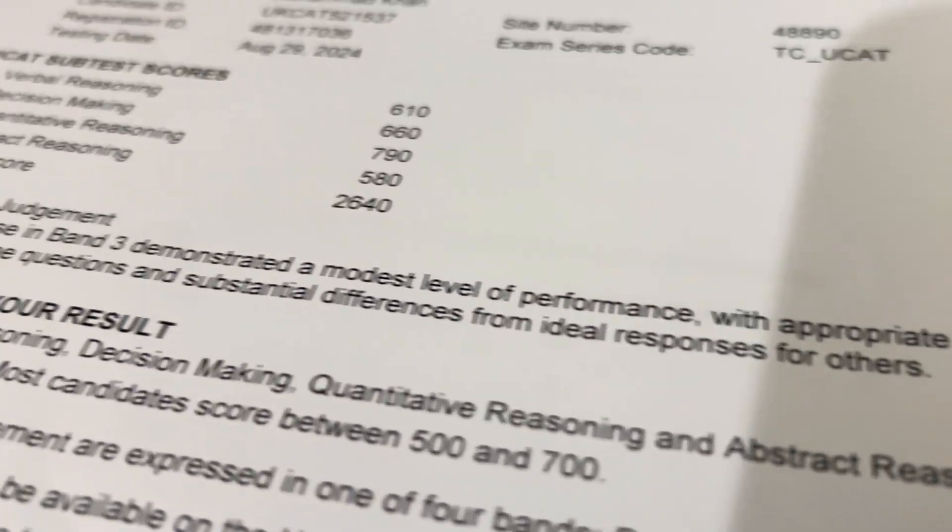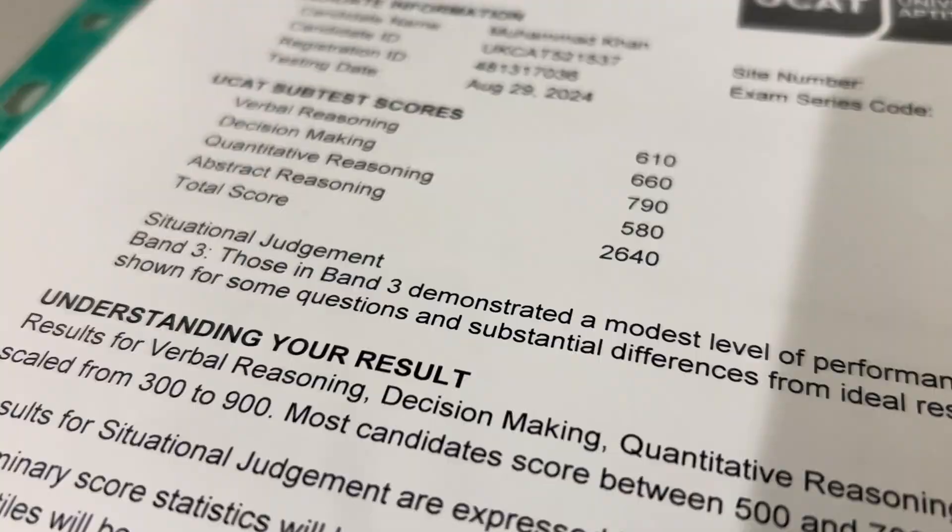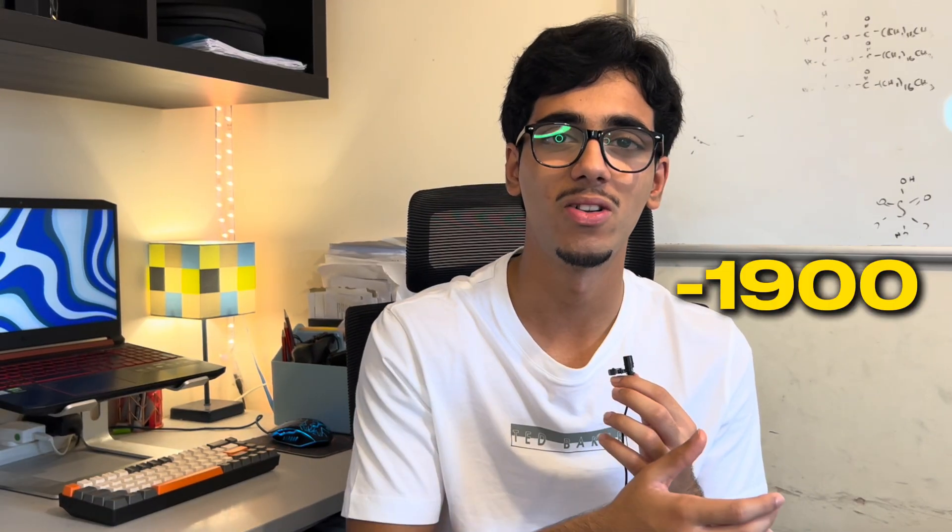Last year I did my UCAT exam and long story short I ended up getting a very average score of 2640, which for reference if you're doing the UCAT exam this year was equivalent to about 1900 to 1950. I knew that wasn't the worst score I could get, but the fact that I got Band 3 for situational judgment really made my hopes of getting to med school very low.